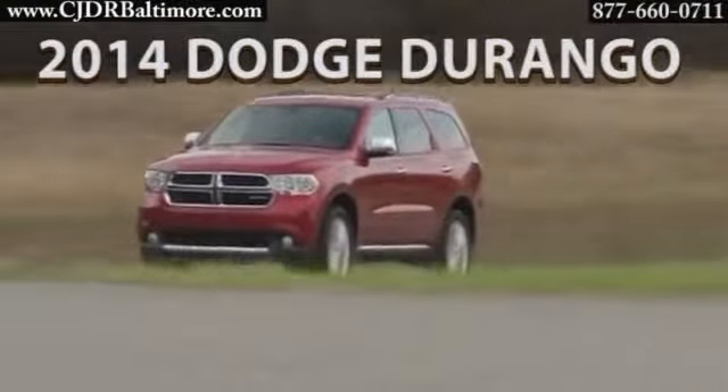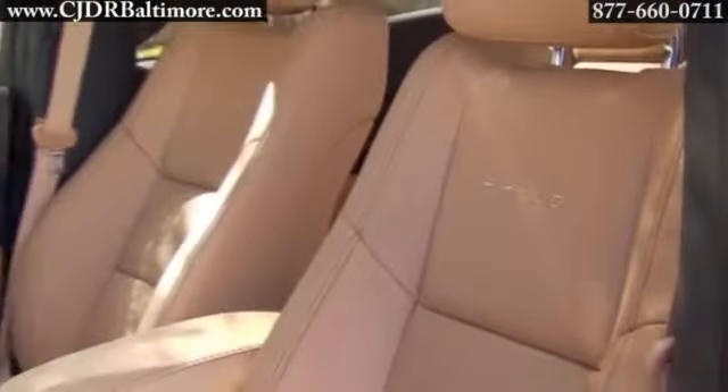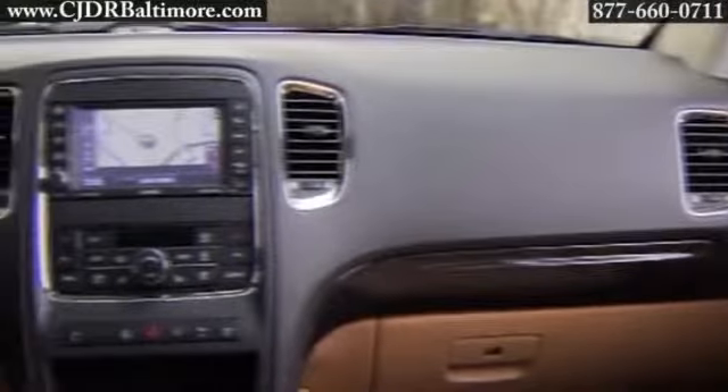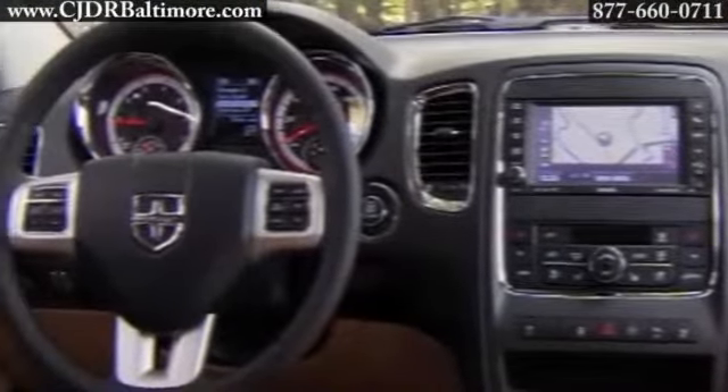The 2014 Dodge Durango. With seating for up to seven and up to 28 different seating configurations, you'll have plenty of room for passengers and cargo. The Durango has superior head and leg room as well as superior capability.